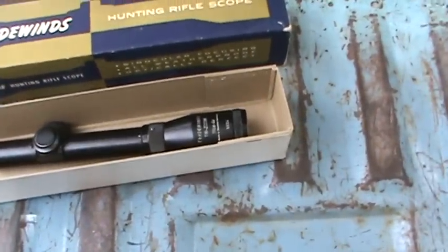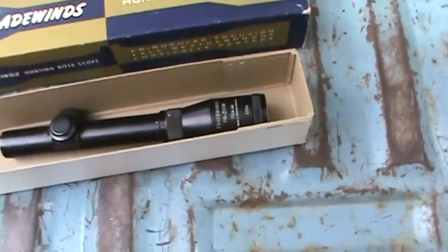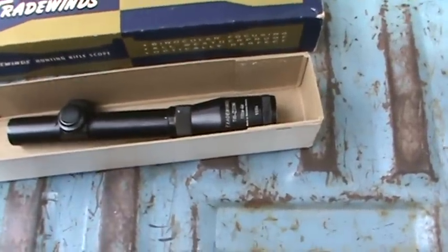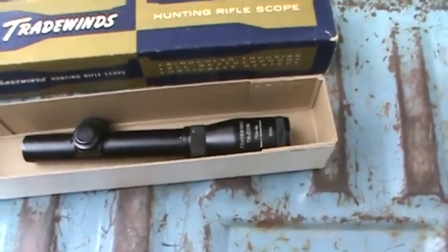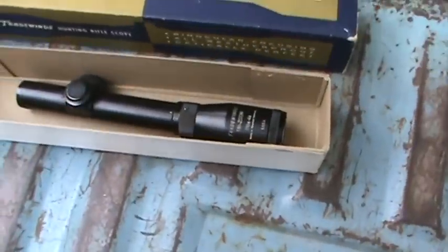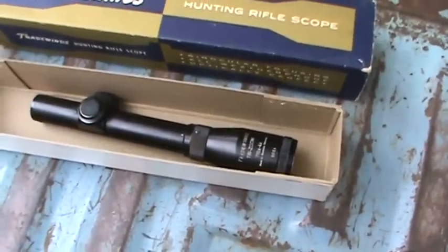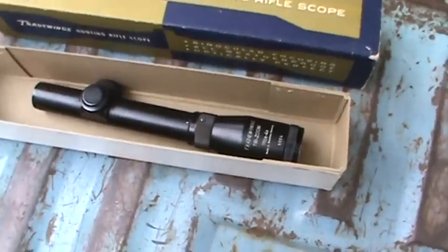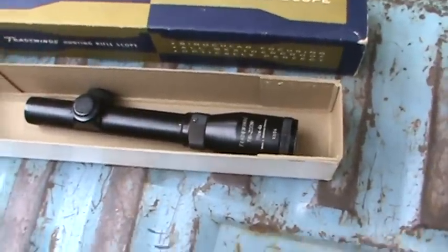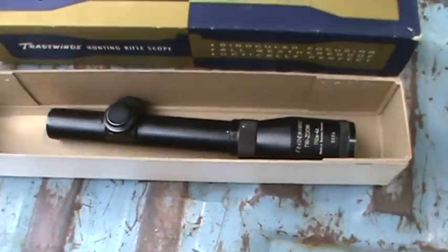And it being German, I'm not really sure who made it — it might be a Zeiss scope or something. I guess Tradewinds sold like generic, plain scopes that were made by the different German manufacturers — it would be like Zeiss, or whether it's Steiner, or Schmidt-Bender, or whatever. I don't know, it could be Austrian, but who knows? They're all the same over there.